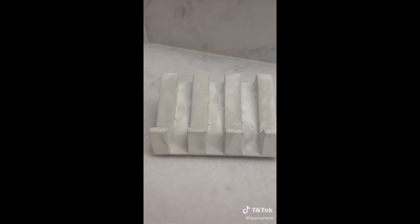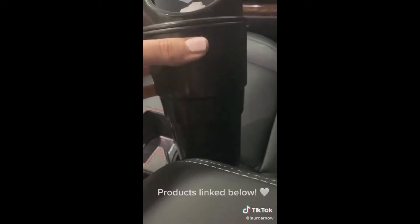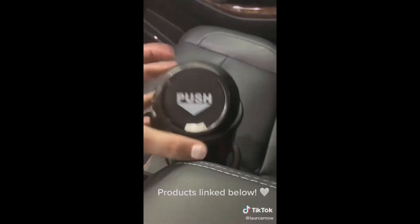This concrete soap dish. This mini trash can that fits in your cup holder — I love it. As you can see, mine is super full. Be sure to like and follow for more.